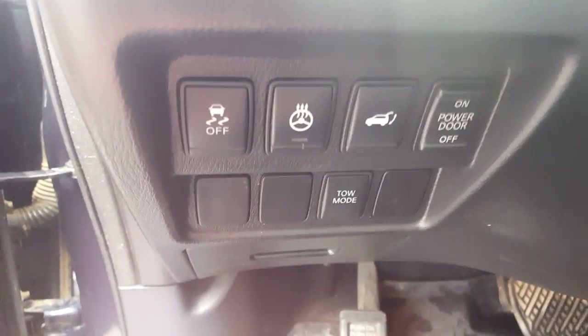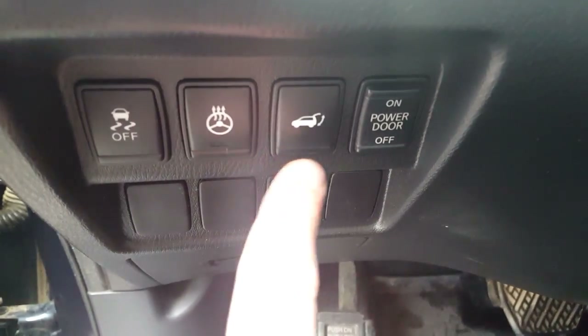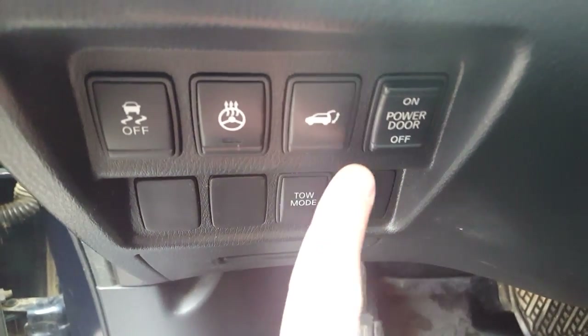Looking down here on our left side we have traction control, heated steering wheel, power liftgate, and tow mode — you can turn the power liftgate on and off from here.